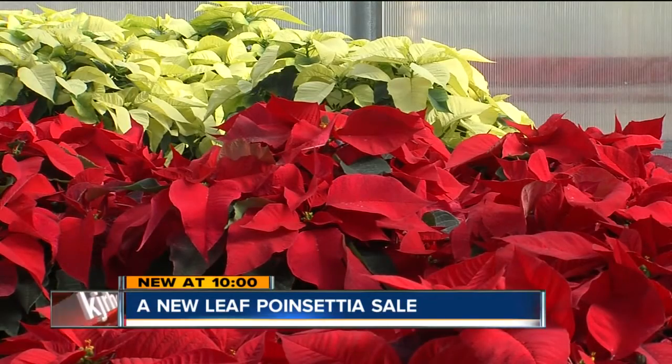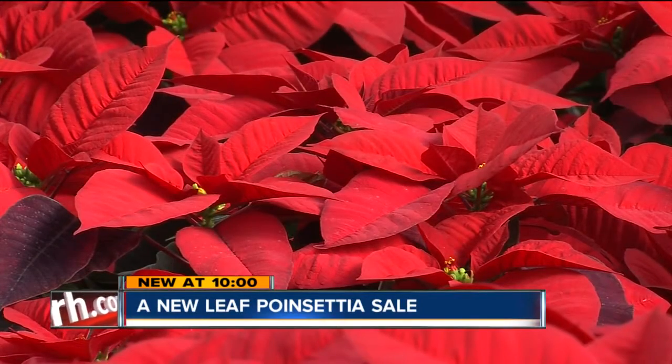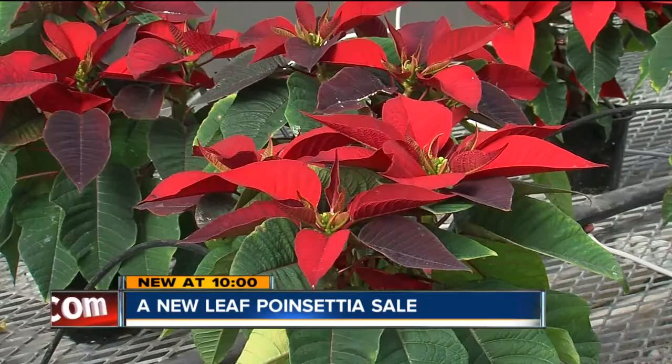Another sign the holidays are here — a new Leafs poinsettia sale is underway. Not only is it a beautiful way to deck the halls, you're also helping a sometimes forgotten part of our community.